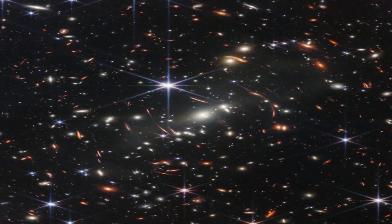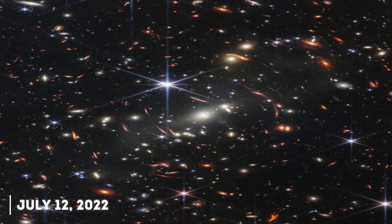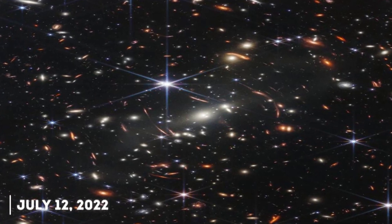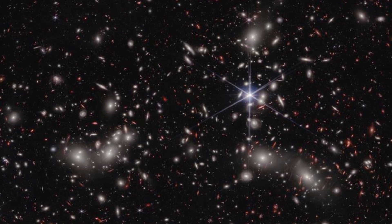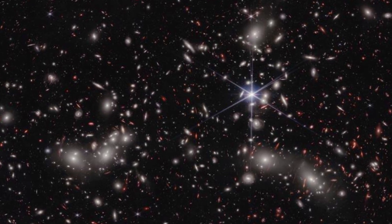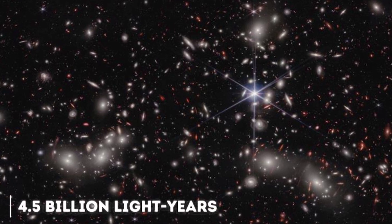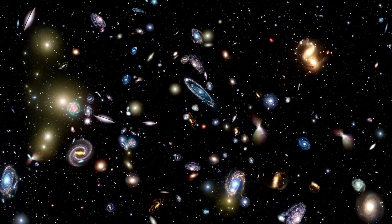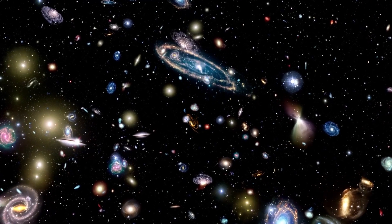The first color photograph taken by the telescope was released on July 12, 2022, and did not disappoint expectations. The image unveiled by President Joe Biden shows the telescope's ability to fulfill one of its goals, which is to observe distant galaxies. The image shows a cluster of galaxies in the Volans constellation known as SMACS 0723, which lies at a distance of more than 4.5 billion light years. The light reaching us from this galaxy was generated when the solar system was forming, and it has traveled across the universe until it reaches our eyes today.